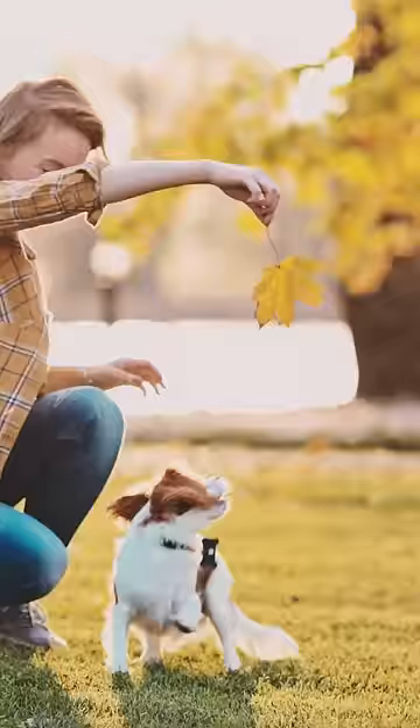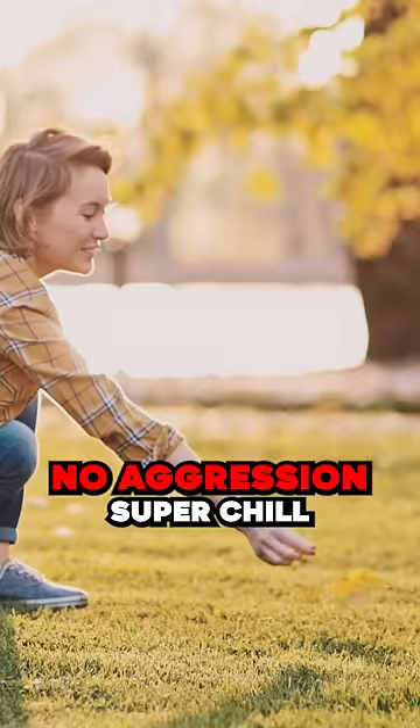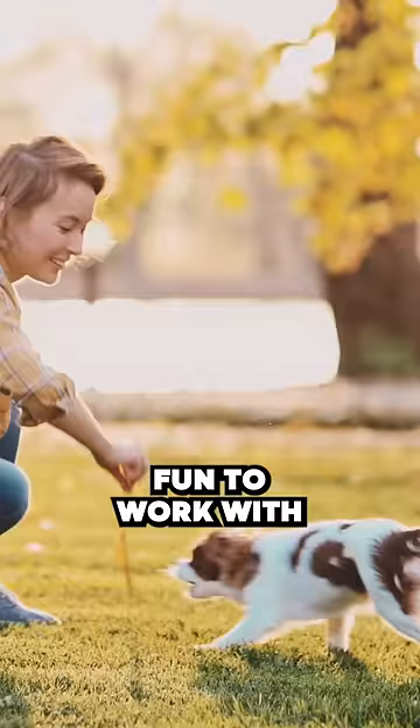Small, sweet, affectionate, great with dogs, no aggression, super chill, fun to work with — just an all-round joyful dog.